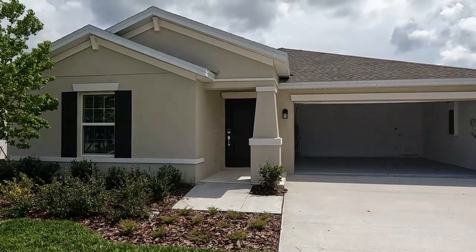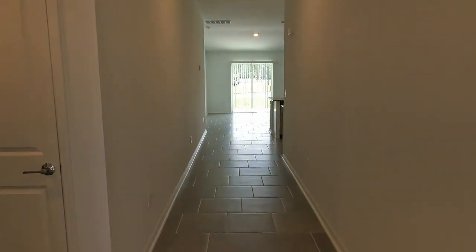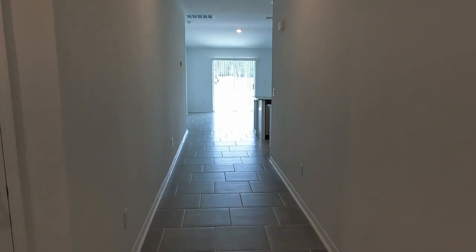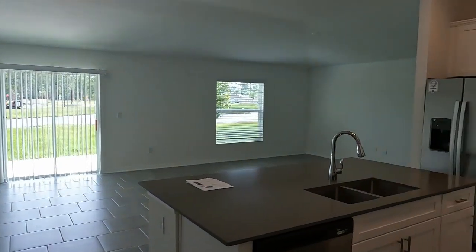Welcome to the Dover model located in Preserve at LPGA. This model features three beds, two baths, and 1,555 square feet of living space. There are plenty of standard upgrades in these homes, and we're starting in the kitchen.